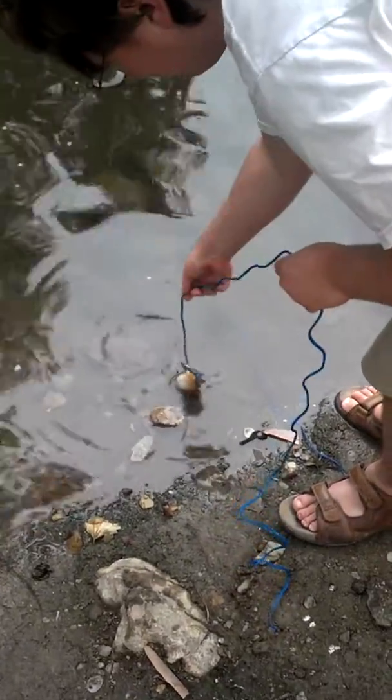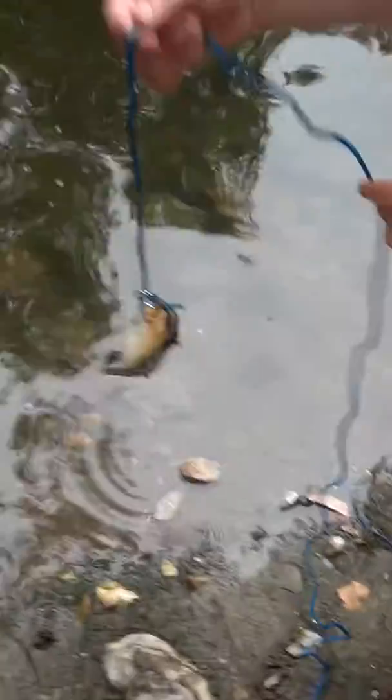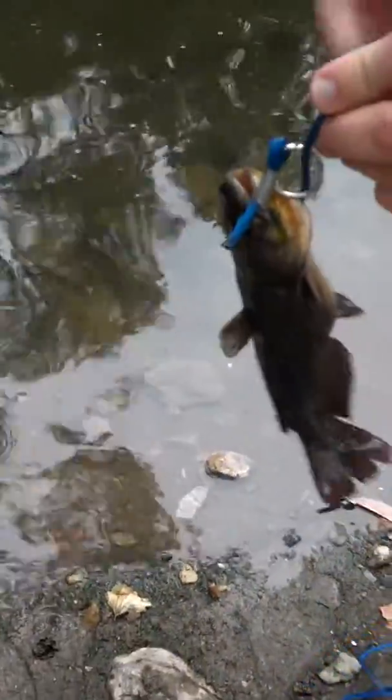Back down here as always, and now I have proof that there are channel cat in here. This is a small baby channel cat.